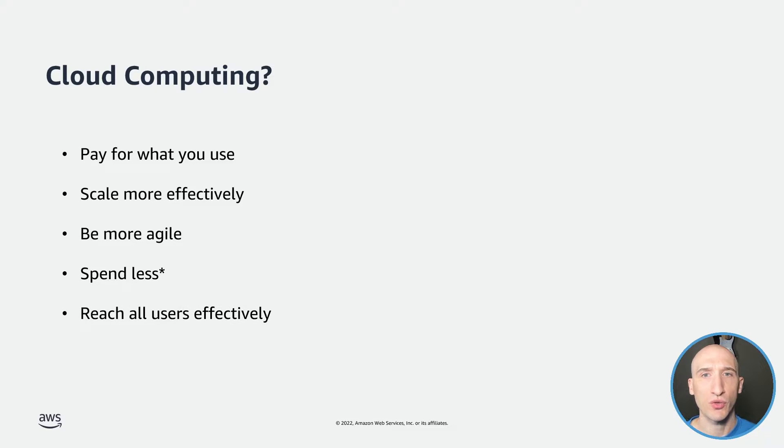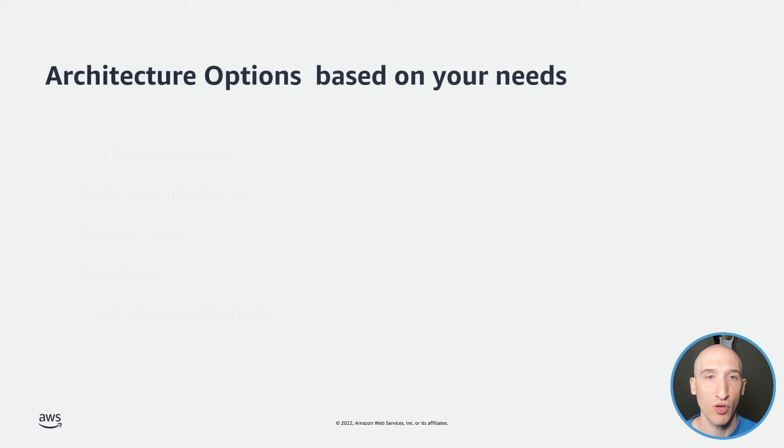And finally, you have the opportunity to go global in minutes. Applications can be deployed in multiple regions around the world with just a few clicks. This means you can provide lower latency and a better experience for your customers at a minimal cost.